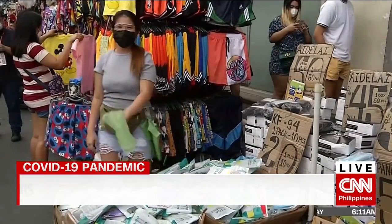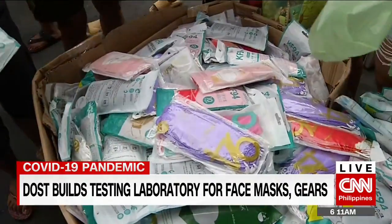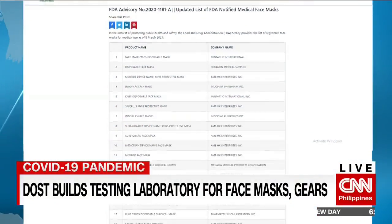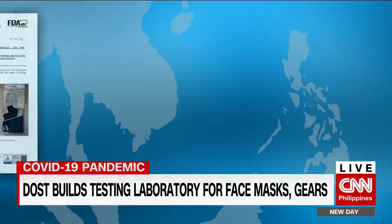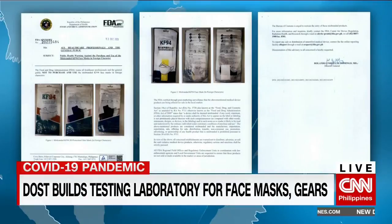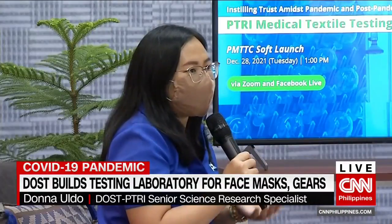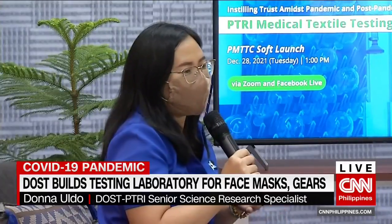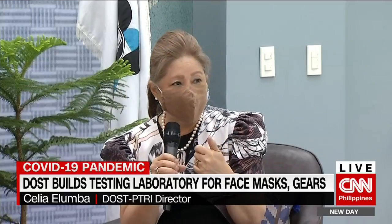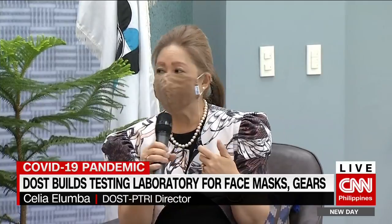With many face masks in the market, the laboratory is set to help the Food and Drug Administration in checking if these are really within international standards. So far, the FDA has approved nearly 200 brands, but has also issued advisories against misbranded or mislabeled face masks. It is especially important in government procurement to check the quality of the material, to validate and verify if what is claimed actually matches the product.